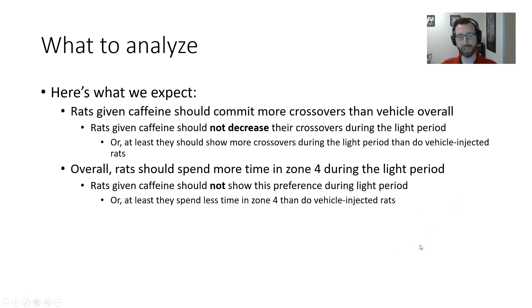What questions are we trying to answer? First, we expect that rats given caffeine should commit more crossovers than vehicle-injected rats overall, because it's a motor stimulant. One hypothesis is that caffeine rats should not decrease their crossovers during the light period — if the caffeine has them so jazzed up that they can't suppress their movement, we won't see a decrease. At the very least, maybe they won't decrease their movement as much as vehicle-injected rats. Likewise, we expect rats to spend more time in zone four during the light period, and caffeine rats may not show that preference, or may show less of it.